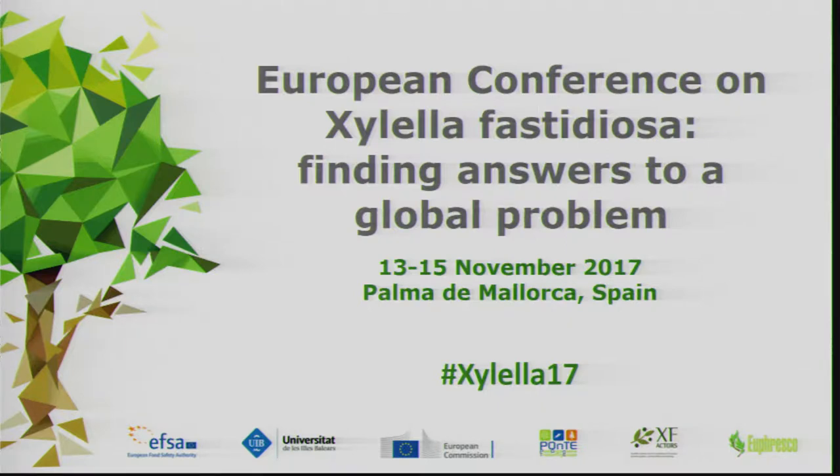Welcome to the session on detection and identification of Xylella. During this one-and-a-half days, we heard a lot about the bacterium, about its interaction with the plant and then with the vector. This session on identification and detection is surely relevant for all the former input we have received.